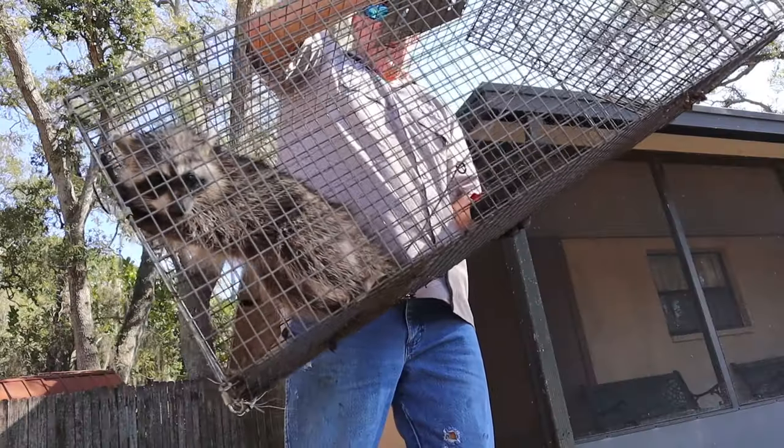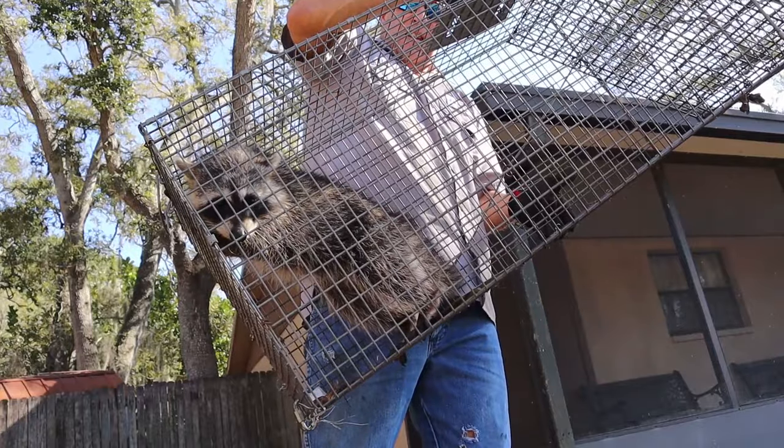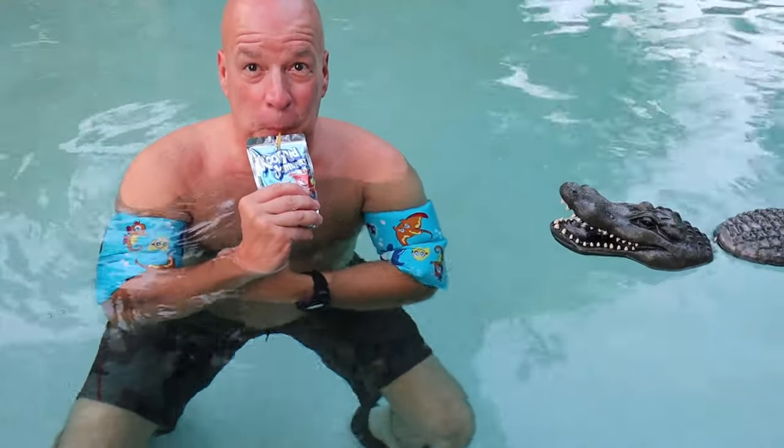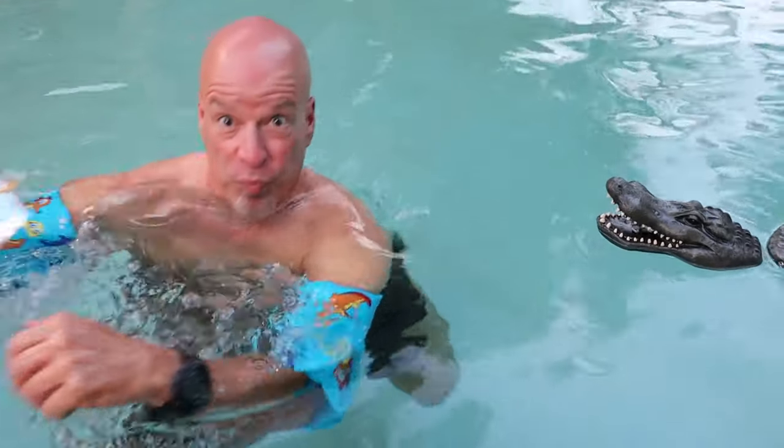Unfortunately, I don't have a good answer for the pool situation, so you're probably going to have to call a professional like me to trap and have that raccoon removed. Because some of the things you see, like those floating alligator heads, are just not going to work on a raccoon. Raccoons are too smart — they might work on less intelligent species, but they're certainly not going to work on a raccoon.